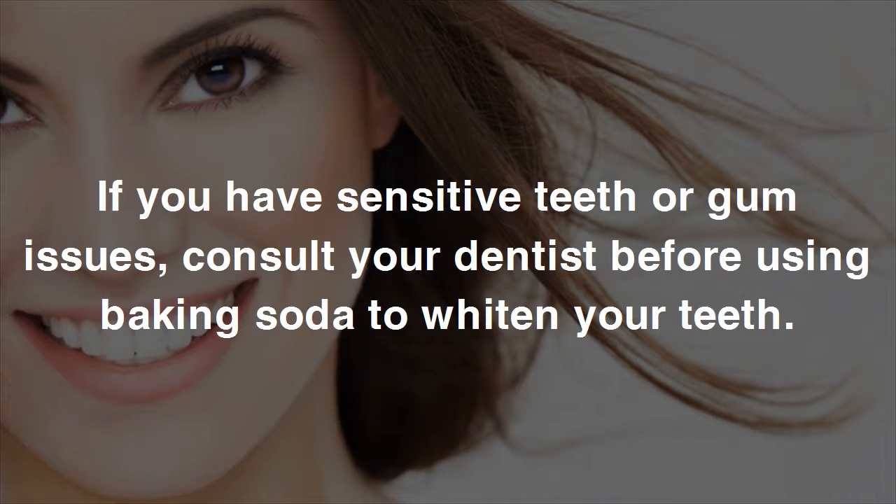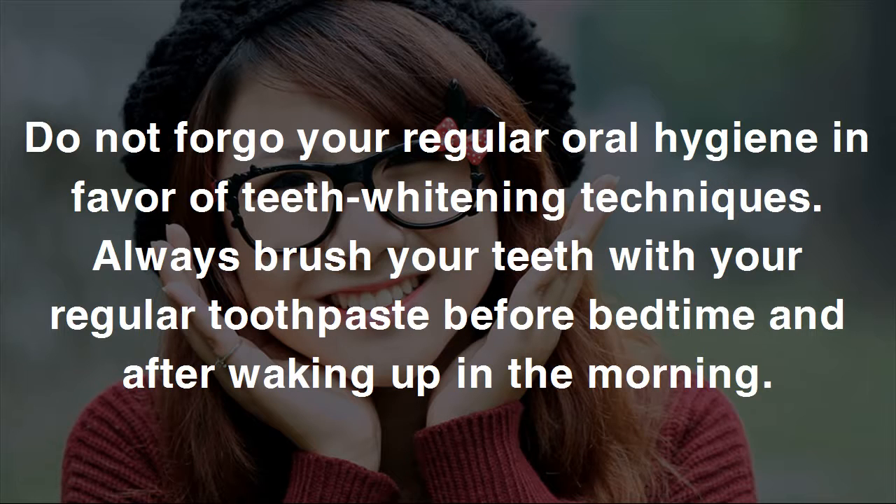Tips: if you have sensitive teeth or gum issues, consult your dentist before using baking soda to whiten your teeth. Do not forego your regular oral hygiene in favor of teeth whitening techniques. Always brush your teeth with your regular toothpaste before bedtime and after waking up in the morning.